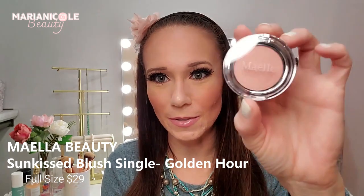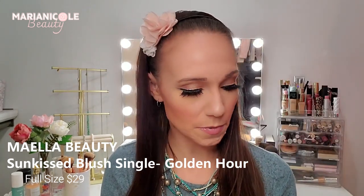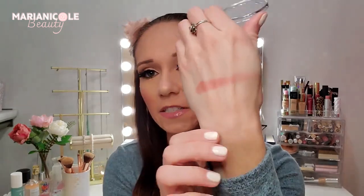Next is wrapped up in cute little red bubble wrap — they're definitely going with a Valentine's Day theme. This is the Maelle Sunkist Blush Single in Golden Hour. I'm not familiar with this brand so I'll have to look it up. It looks really shimmery which kind of scares me, but it doesn't swatch super shimmery — actually really pretty. Normally I want my blush next to a highlight, but I think I'm going to like the color of that.